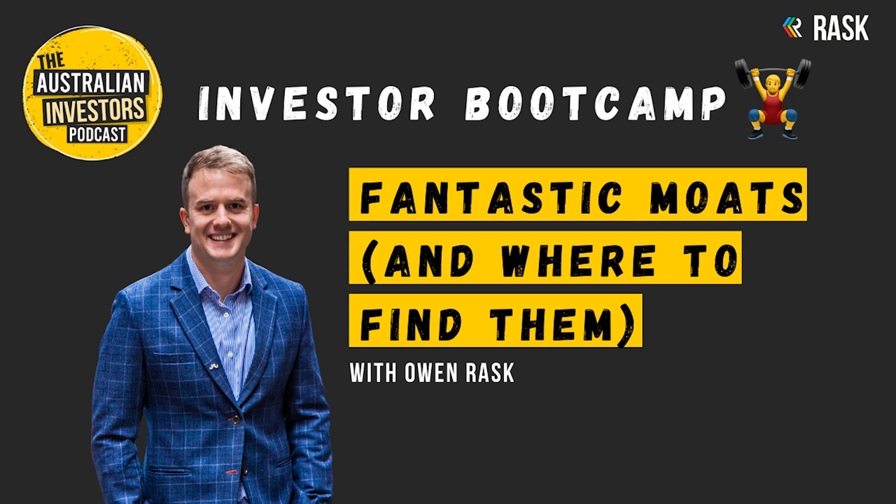Thanks for listening to this episode of the Australian Investors Podcast. We'll be back with more expert interviews in coming weeks once we put a bow on the Investor Bootcamp mini-series.